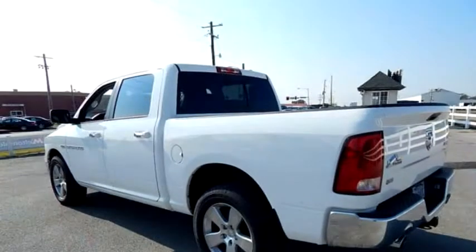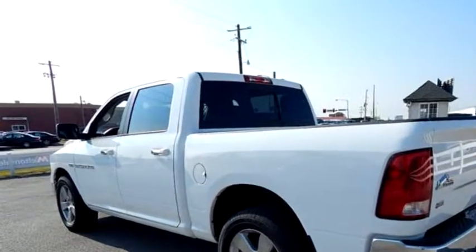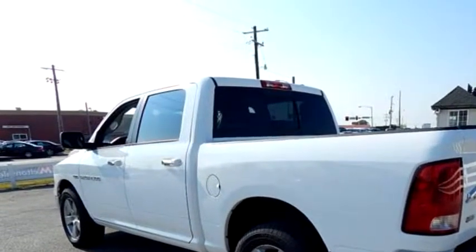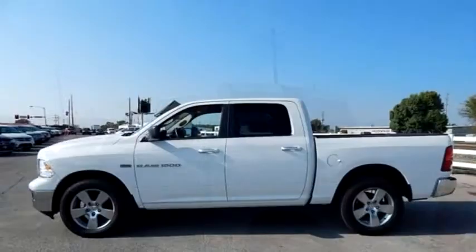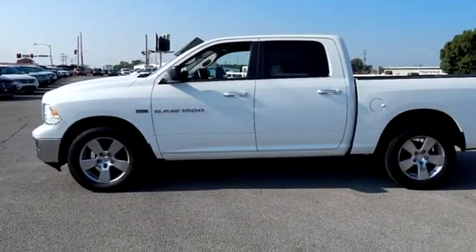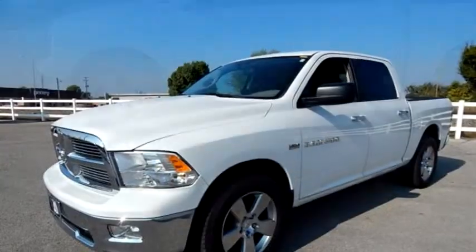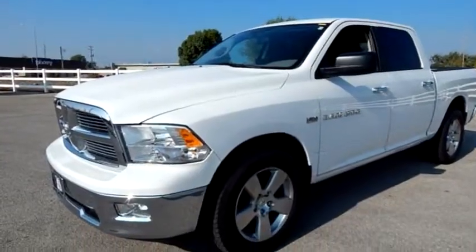Engine size is 5.7 liter 8 cylinder. Please come visit us at 607 W 4th, Claremore, Oklahoma 74017, or give us a call at area code 918-341-8811.